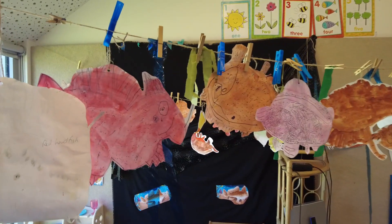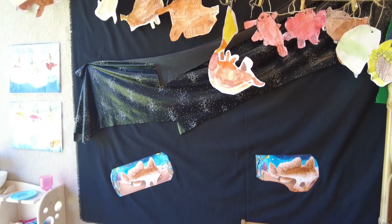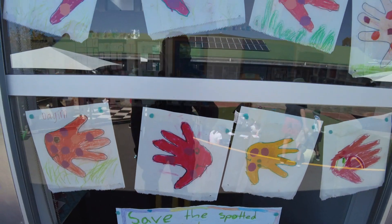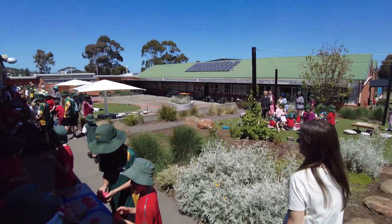Tasmanian red handfish and spotted handfish are currently in danger, with human activity intensifying in much of their remaining coastal habitats. In support of the Handfish Conservation Project, we are taking action to help monitor the project and rebuild their populations.